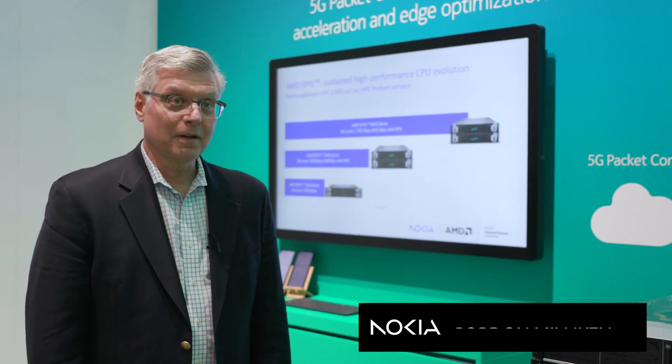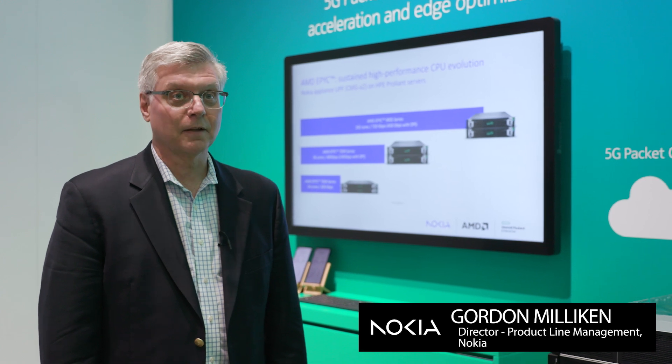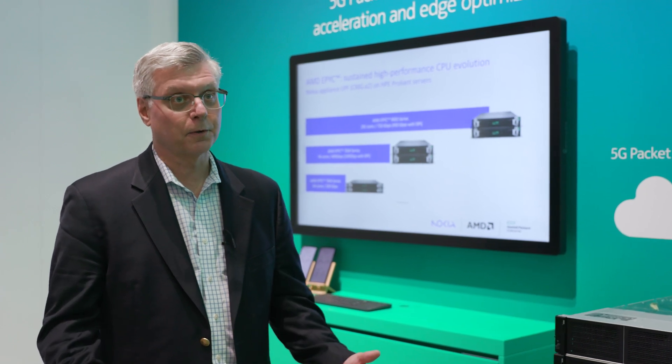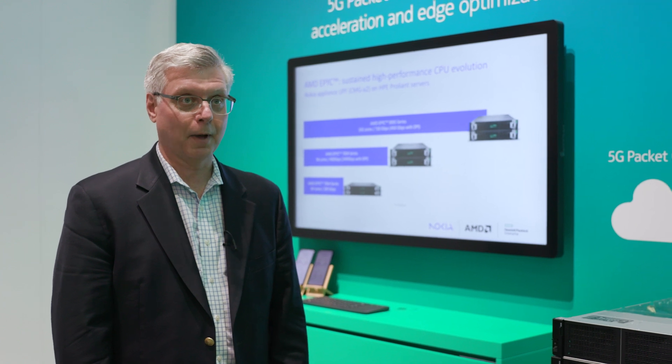Hi everybody, my name is Gordon Milliken, Product Line Manager for Nokia's Packet Core, and today I want to talk to you about our appliance product line that's come about as a result of the collaboration between Nokia, AMD, and Hewlett Packard.